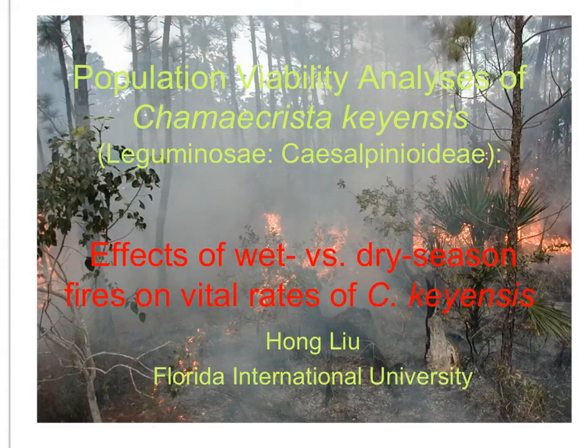For her PhD work, Dr. Hong Lu, now a professor in environmental studies, looked at Chamaecrista keyensis, a beautiful pea plant of the lower Keys, and studied the effect of fires at different times of the year on the vital rates of this plant.